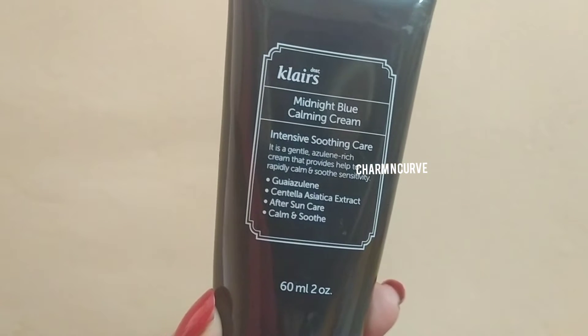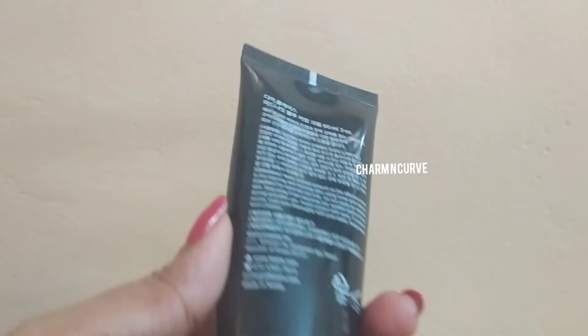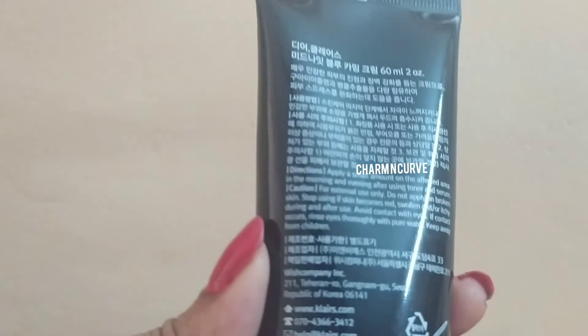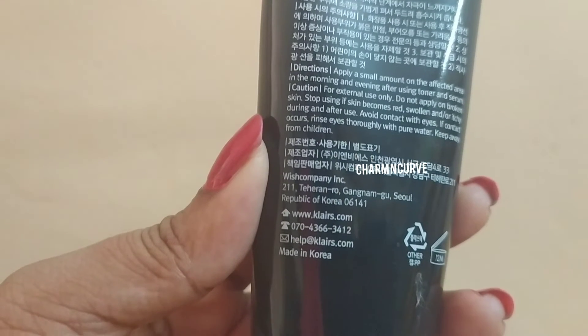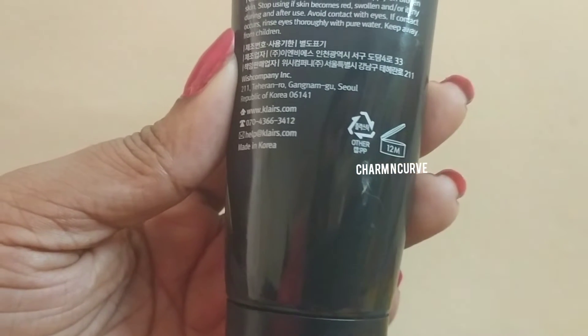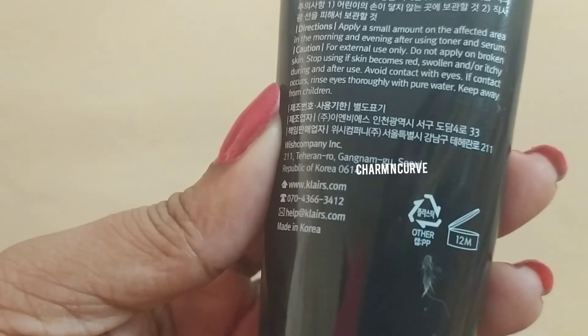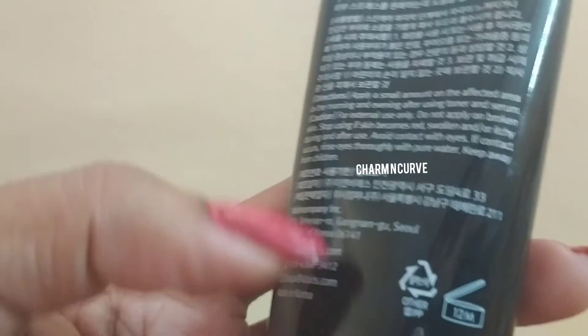Coming to my experience — how this product felt on my skin — it feels really non-sticky, quickly gets absorbed, and even though it looks light, it acts like an emollient cream. It gives a very super moisturizing effect on the skin. It did not break me out even though it does have oils, so I am quite okay with that.